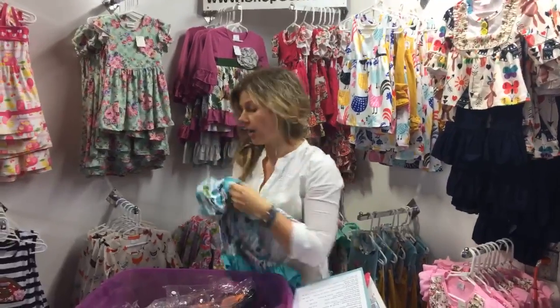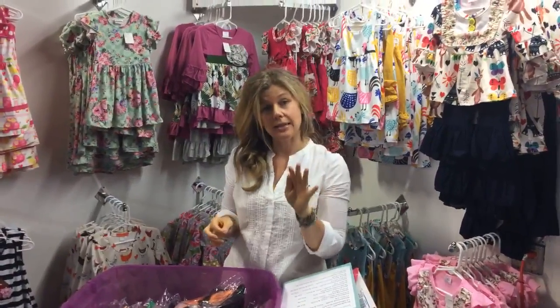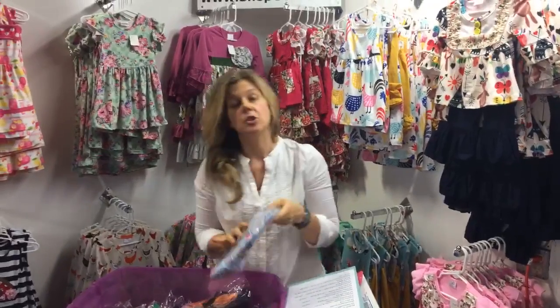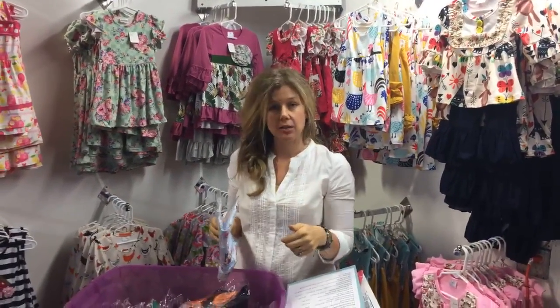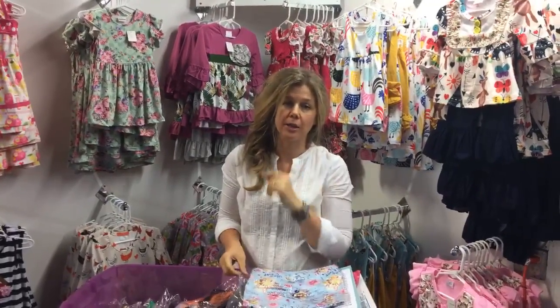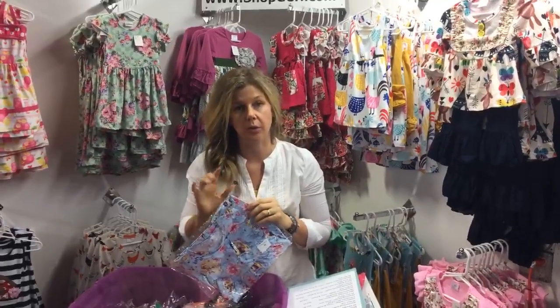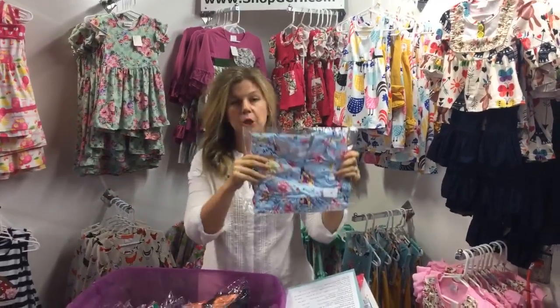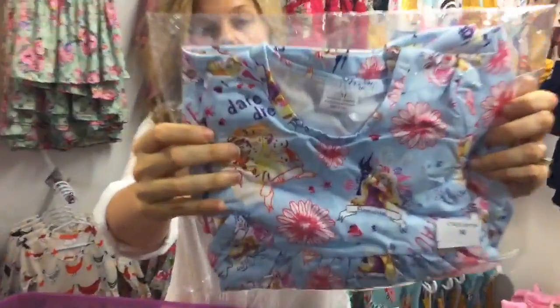We just got all of these in and they're all on our new arrivals page. We have great sizing information listed, so check our sizing chart or ask us — the sizing is accurate and it's going to work out really well. Next up: the Blue Princess tunic outfit.